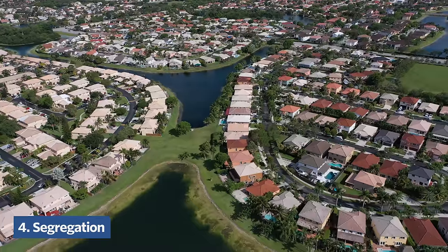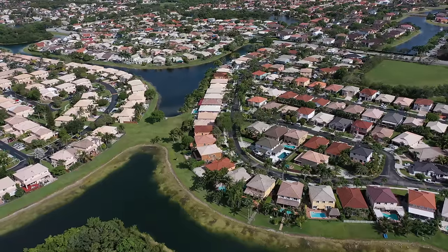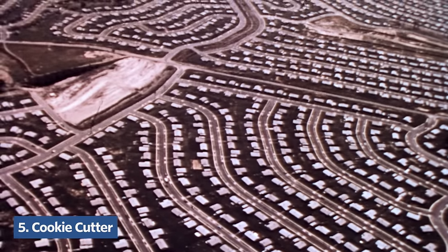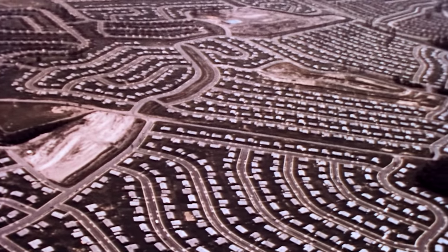Fourth, they tend to segregate people. I already talked about this as it relates to Levittowns, but the suburbs today are still segregated, particularly at the level of the neighborhood. Finally, they're bland and cookie-cutter. Levittown laid out a model for suburban development that relies on economies of scale to produce low-cost housing at a profit. It doesn't matter that the neighborhood is bland.